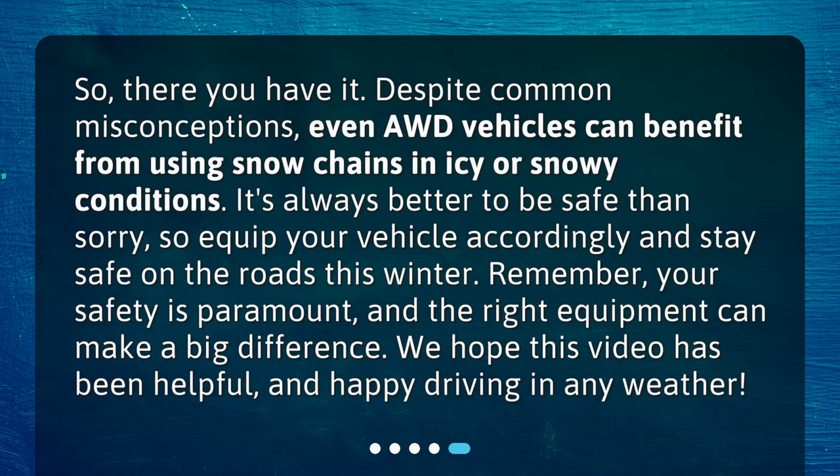So, there you have it. Despite common misconceptions, even AWD vehicles can benefit from using snow chains in icy or snowy conditions. It's always better to be safe than sorry, so equip your vehicle accordingly and stay safe on the roads this winter. Remember, your safety is paramount, and the right equipment can make a big difference. We hope this video has been helpful, and happy driving in any weather.